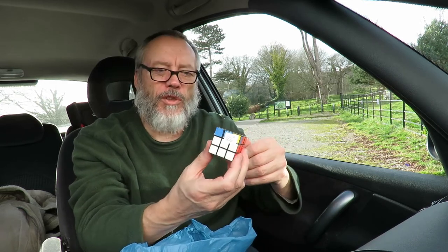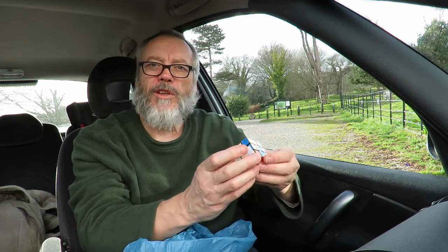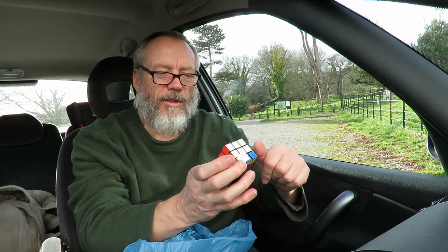My grandson's got into these all of a sudden, so I thought it's a nice little one he could have in his pocket to practice.